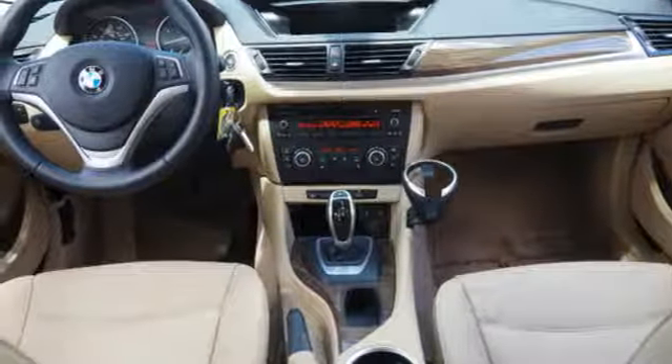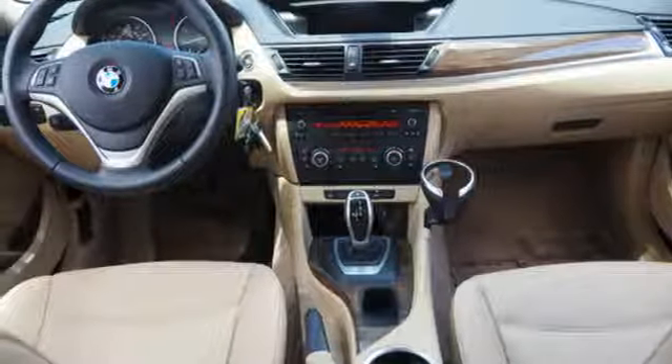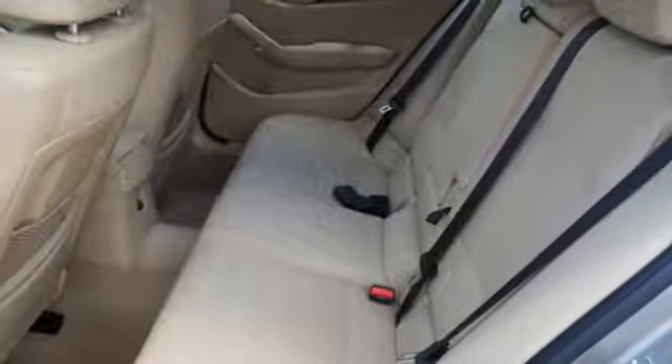Wireless phone connectivity, manual tilting steering column, and intercooled turbo inline four-cylinder engine.